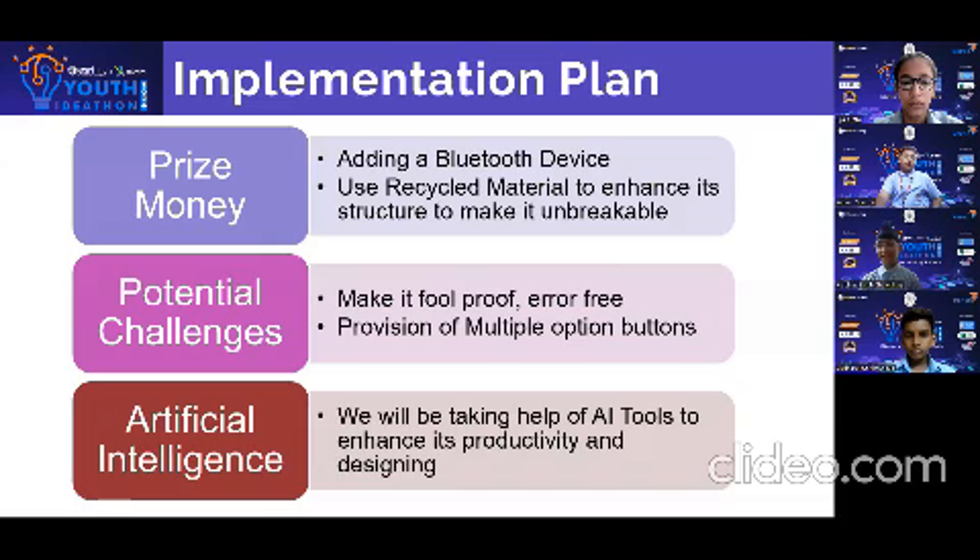This device is innovative and its application is easy, but it has a lot of scope for improvement. If we win the prize money, we would like to upgrade our project by adding a Bluetooth device, use recycled plastic material to enhance its structure, and add a long wire for the additional button. The potential challenge is to make it foolproof, error-free, and provide more than 2 options using multiple option buttons.